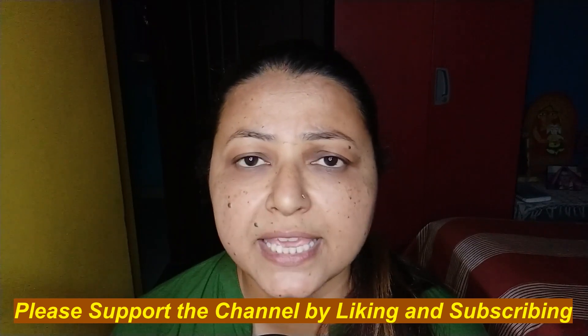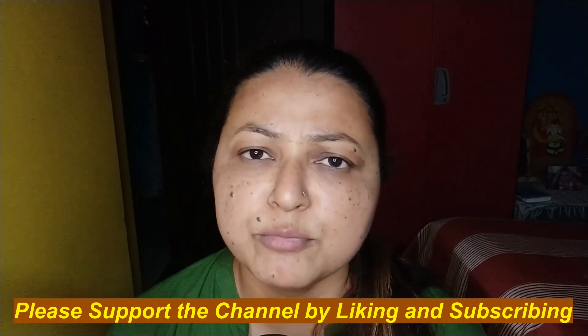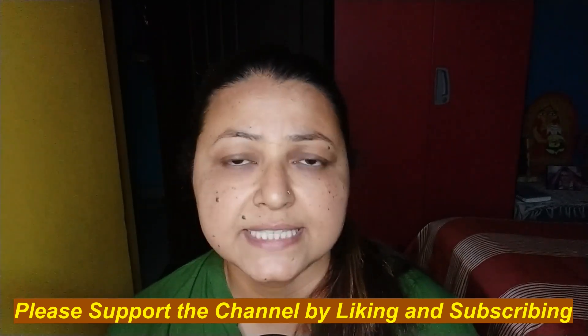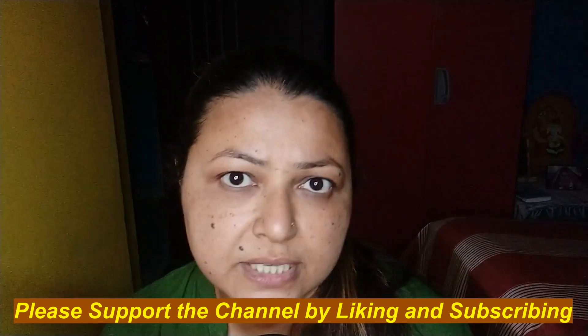What happened is that one of my subscribers and viewers requested me to make a video with a lipstick application. You can see I have lots of black spots on my face, black patches, and under-eye dark circles. But today I am going to suppress and hide all my flaws.